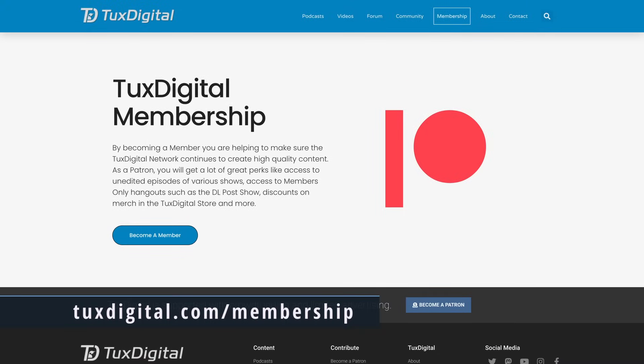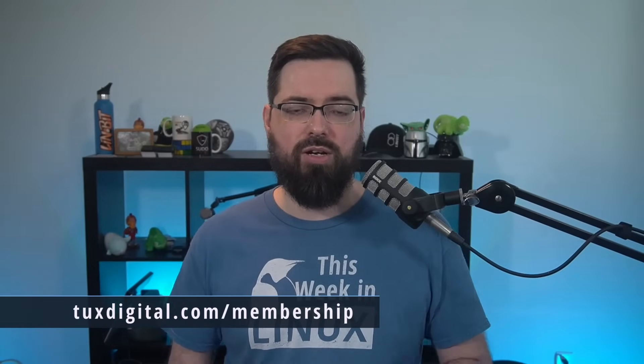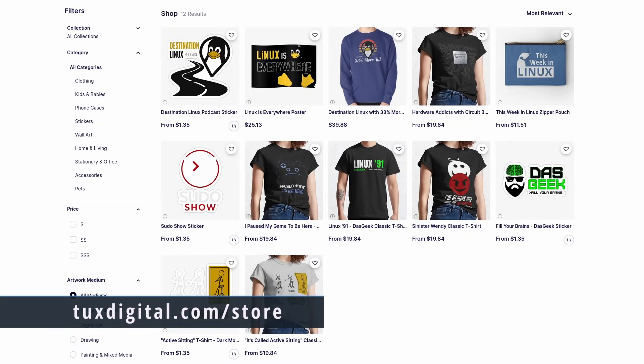Thanks for watching this episode of This Week in Linux. If you like what I do here and want to be kept up to date with what's going on in the Linux world, be sure to subscribe and like the video. If you'd like to support the show and the Tux Digital Network by becoming a patron, go to tuxdigital.com/membership — you get a bunch of cool perks including access to patron-only sections of our Discord server. You can also support the show by ordering the Linux Forever t-shirt or the This Week in Linux shirt at tuxdigital.com/store — plus hats, mugs, hoodies, stickers, and so much more.